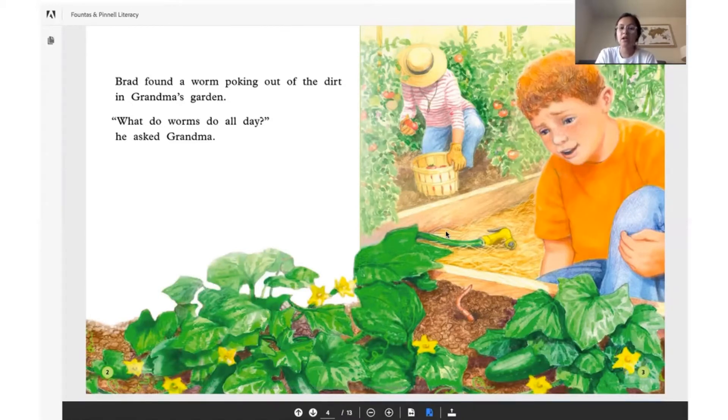'What do worms do all day?' he asked grandma. We're gonna find out what worms do all day. You are going to read the story to yourself, nice and loud please.